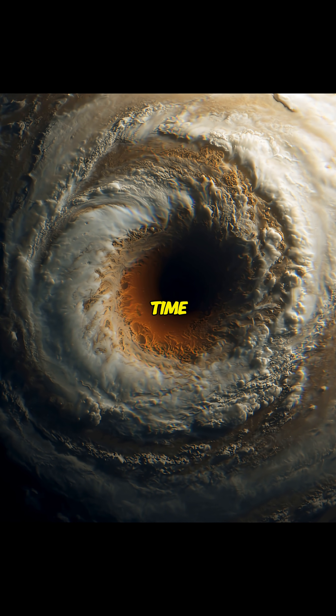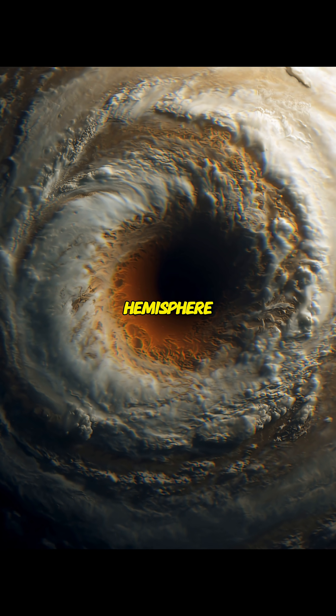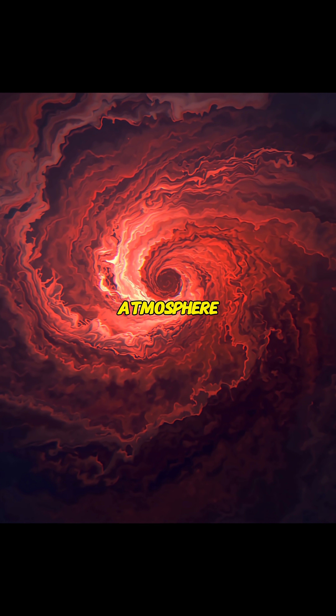The storm has shrunk over time, but still dominates Jupiter's southern hemisphere. Its reddish color likely results from complex chemical reactions in the atmosphere.